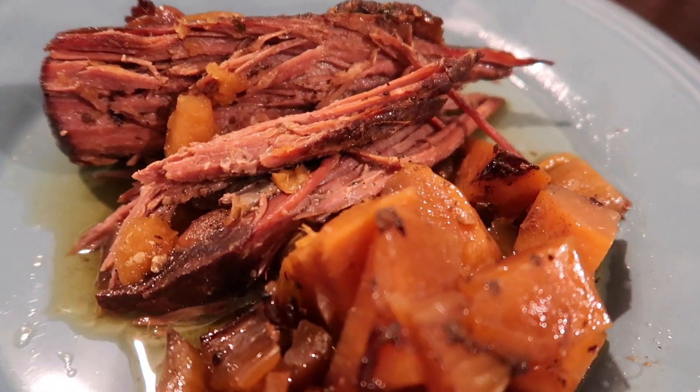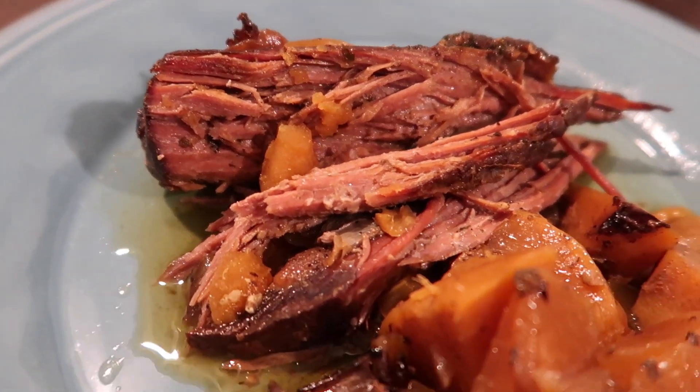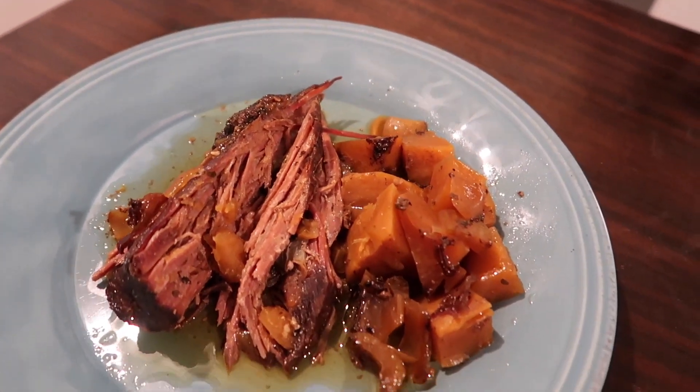Here it is all plated up — looks just like a plate of comfort food. It was so delicious!